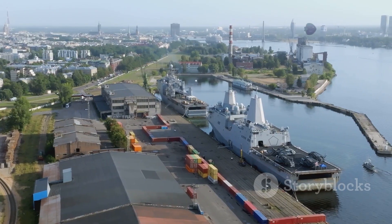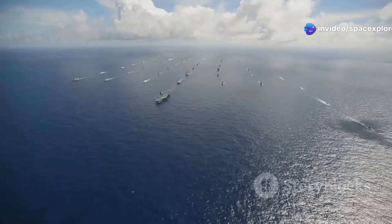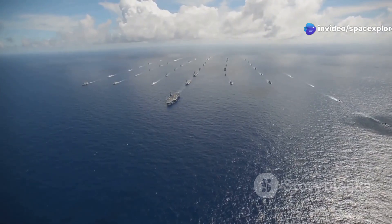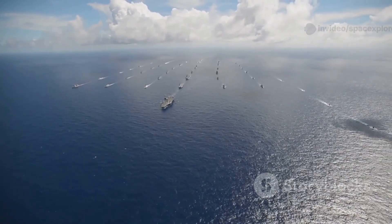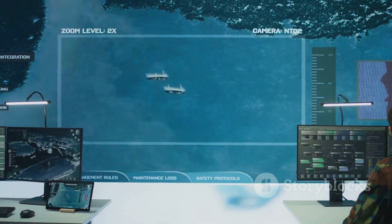This capability is particularly significant in the context of Russia's strategic competition with NATO. The Zircon's ability to overwhelm existing missile defense systems poses a direct challenge to NATO's naval dominance, forcing a reassessment of naval strategy and defenses.